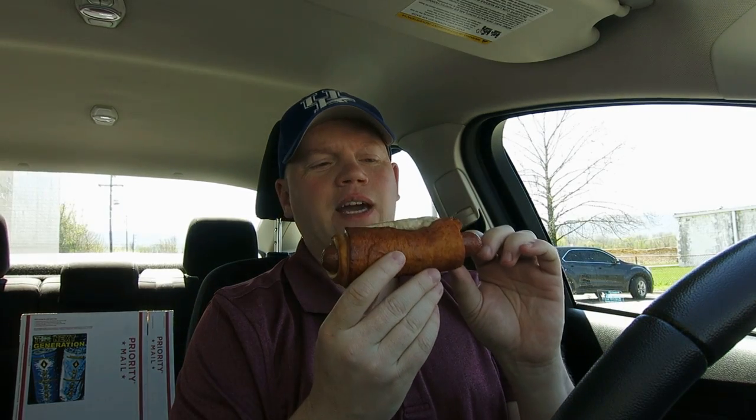Now, as we look at the pretzel dog from Ben's Pretzels, we can see it's like a pig in a blanket. It's got a wiener in a bun situation going on. Anyway, let's get right to it — the pretzel dog from Ben's Pretzels. Is it worth pretty much six bucks? Here we go.